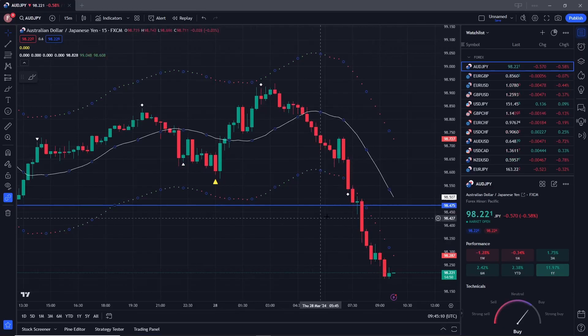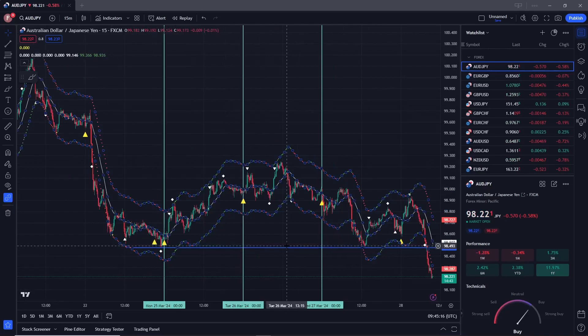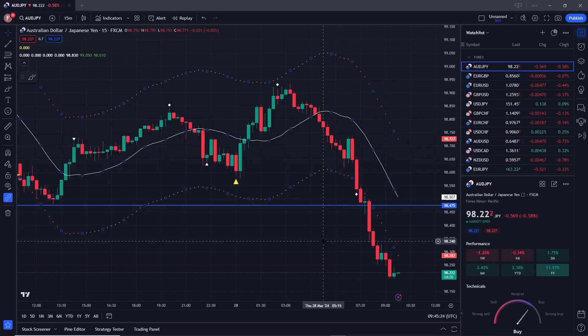Here on the Australian Dollar Japanese Yen, we've got another perfect short market. We've clearly got a short trend, we've broken out of the support and resistance to the left, and there's really nothing holding us back from going short from here. It's a clear short — you can run that with a trailing stop or stop up there, whatever you prefer.